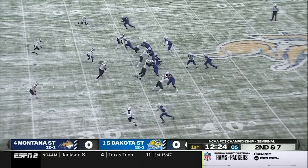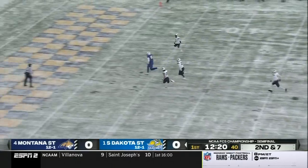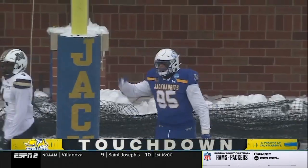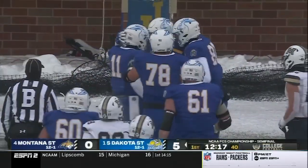Hines the tight end in motion off to the right side. Gronowski to throw for the first time. He's got it over the top, and it's a South Dakota State touchdown to Tucker Kraft, 36 yards. The strike right through the heart of the Bobcats defense.